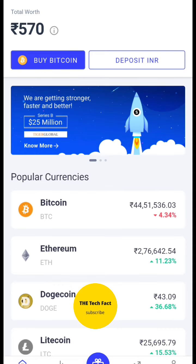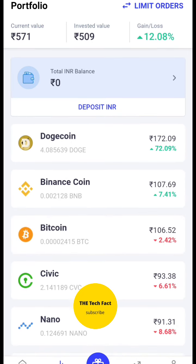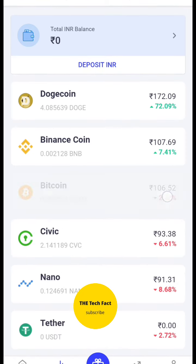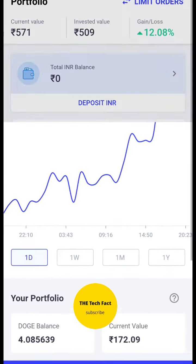Now I'm going to show you a few hours later. As you can see in my portfolio, I invested 100 rupees in my previous wallet. I also invested in Bitcoin, but I have recommended it in Dogecoin. You can see a return of 72%.